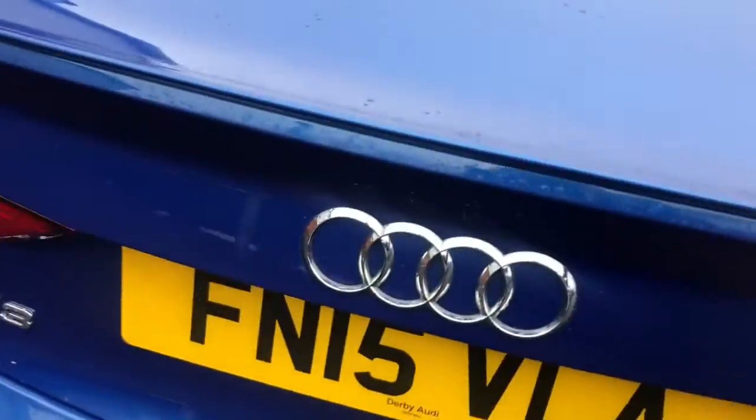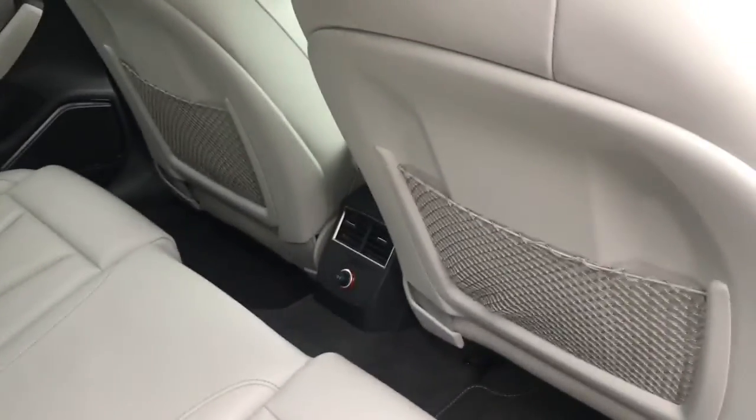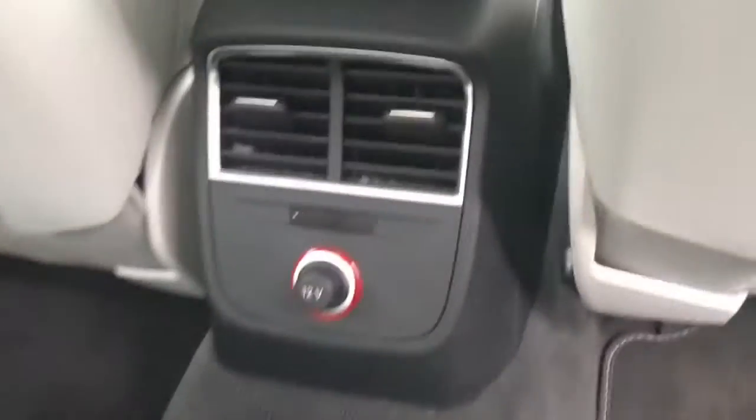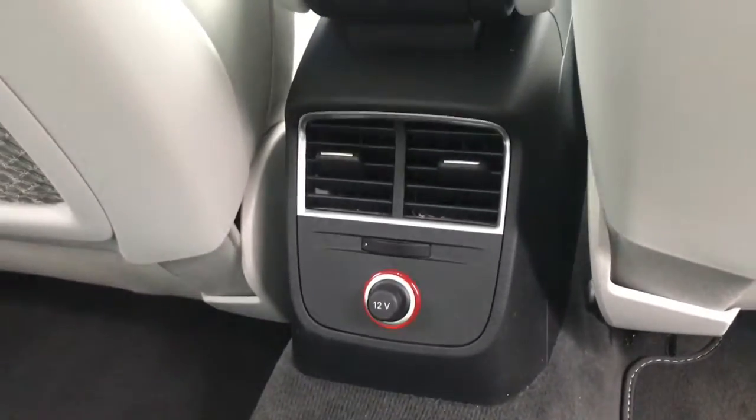I'll just close that up and take you into the back of the vehicle. Here you can see a beautiful leather interior. You've got three rear seats, pockets behind both front seats, and in the centre you've got climate control with a 12-volt port.